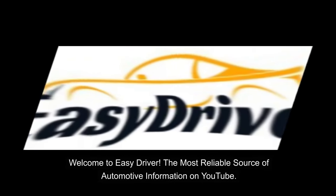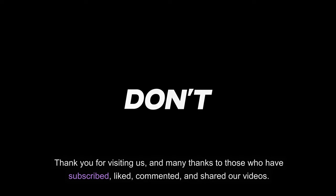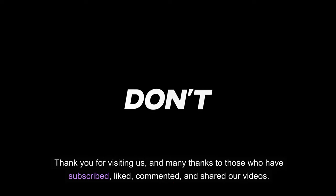Welcome to EZDriver, the most reliable source of automotive information on YouTube. Thank you for visiting us, and many thanks to those who have subscribed, liked, commented, and shared our videos.